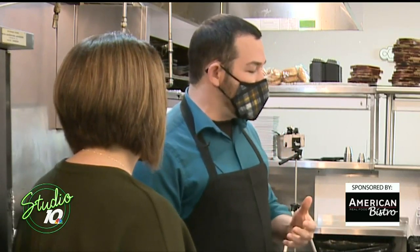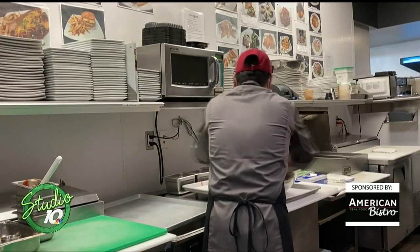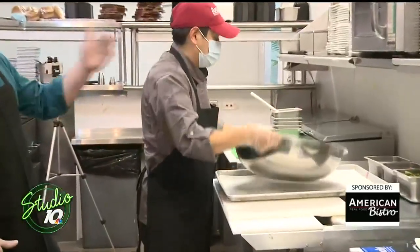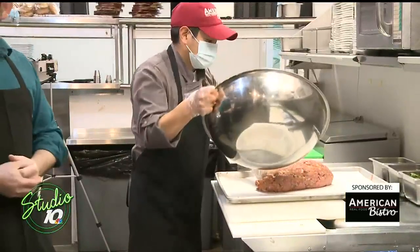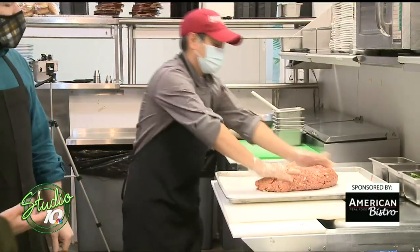Yes, we've actually got it on the menu — it's our signature meatloaf. Speaking of the menu here at American Bistro, you guys have a lot of Michigan products on the menu. Yes, we have a lot of wonderful Michigan products. It was very important to us to support local companies, so we've tried really hard — from our beef, our produce, our hams, even our hot dogs are Michigan made. There are so many great Michigan companies here to support.